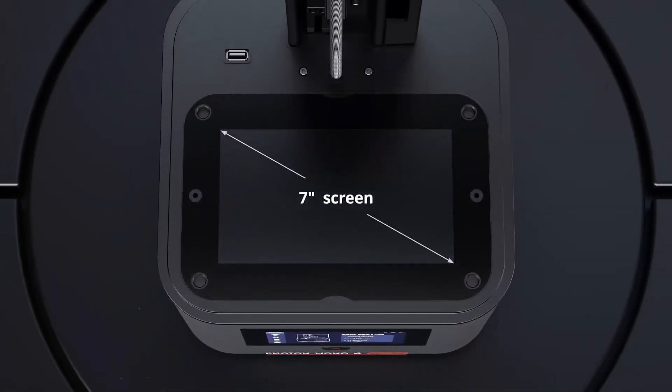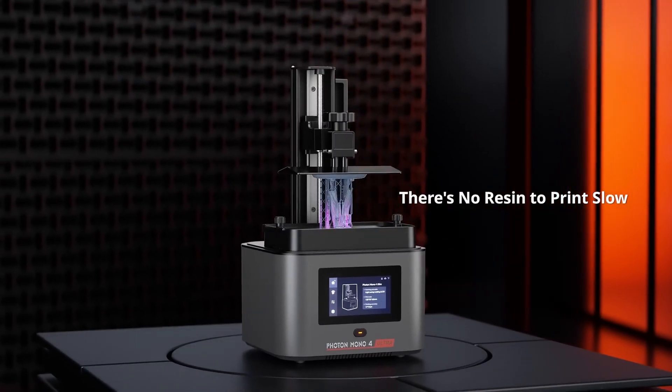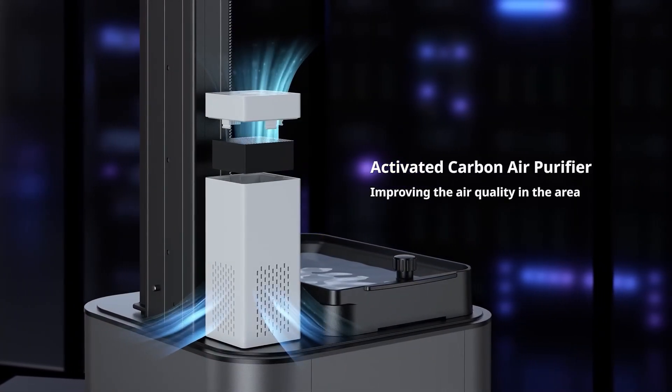User convenience is further enhanced by the printer's pre-calibrated setup, requiring minimal assembly for quick startup. The manual 4-point leveling system is straightforward, ensuring optimal results without a steep learning curve.